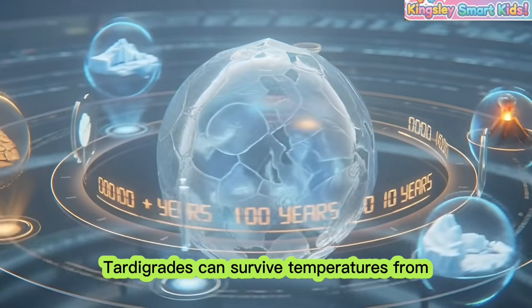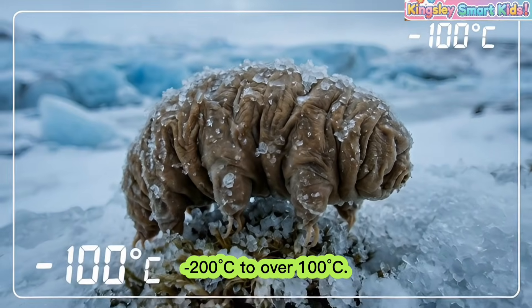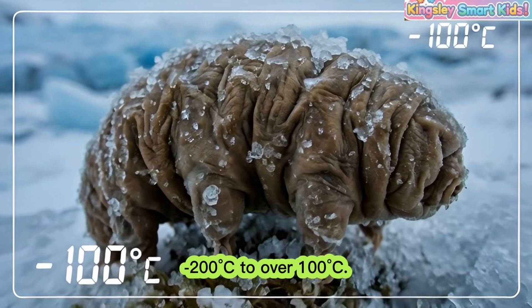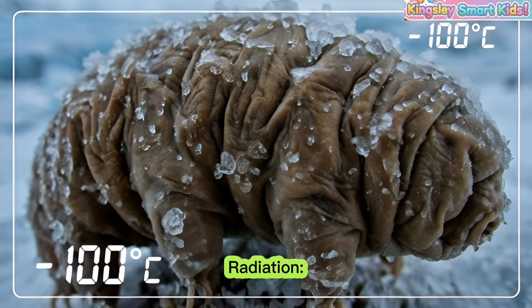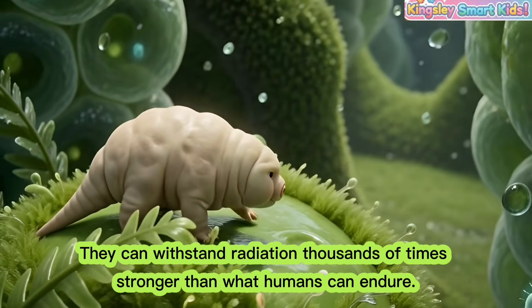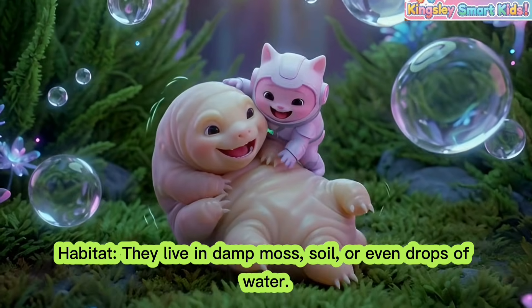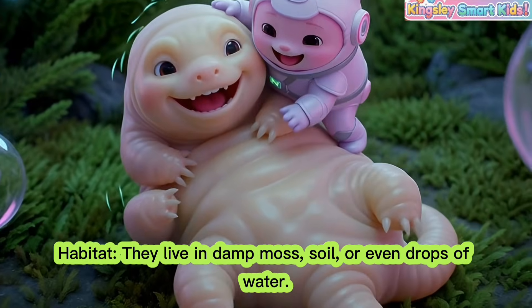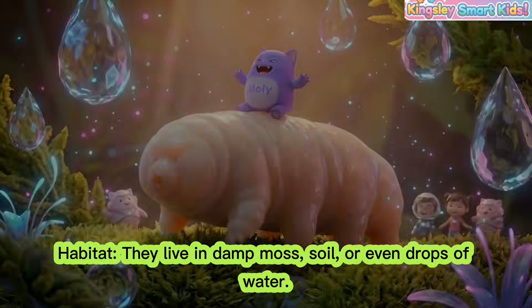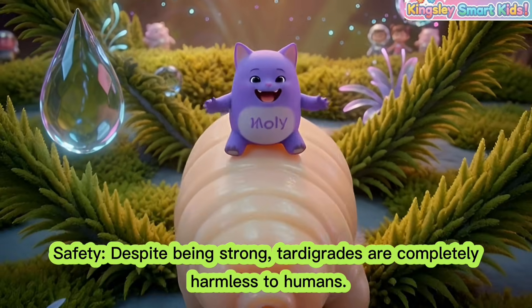Fun facts! Temperature: Tardigrades can survive temperatures from minus 200 degrees Celsius to over 100 degrees Celsius. Radiation: They can withstand radiation thousands of times stronger than what humans can endure. Habitat: They live in damp moss, soil, or even drops of water. Safety: Despite being strong, tardigrades are completely harmless to humans.